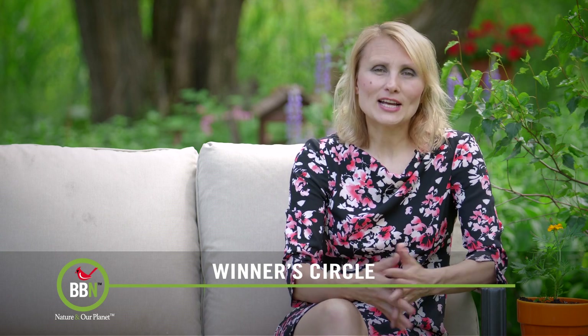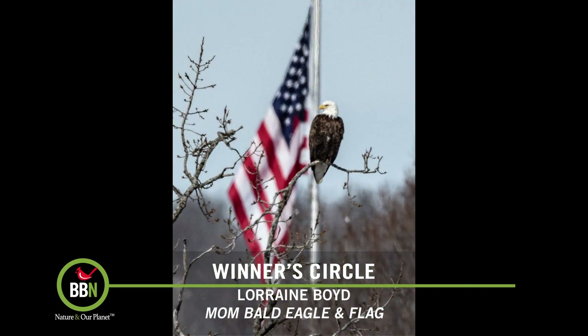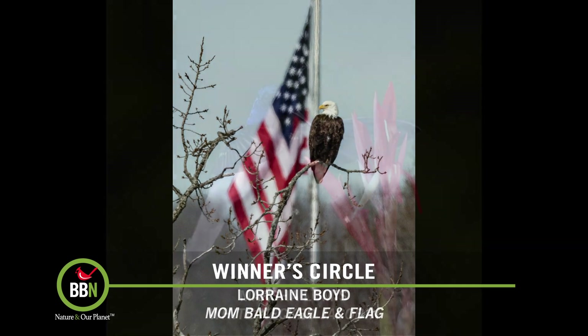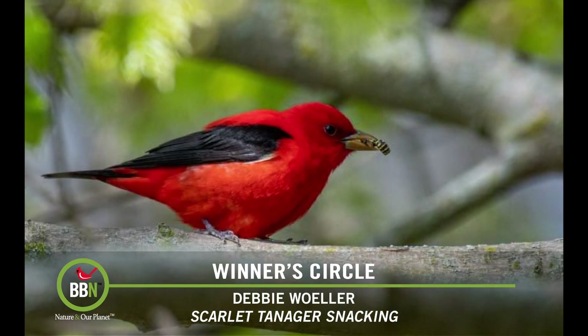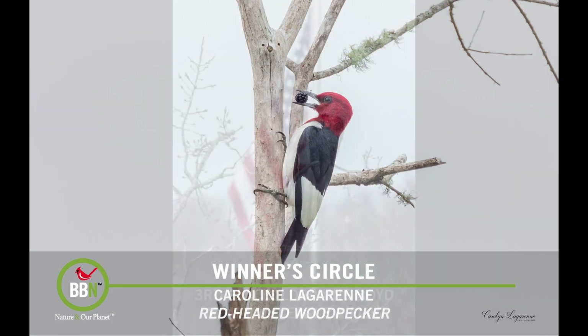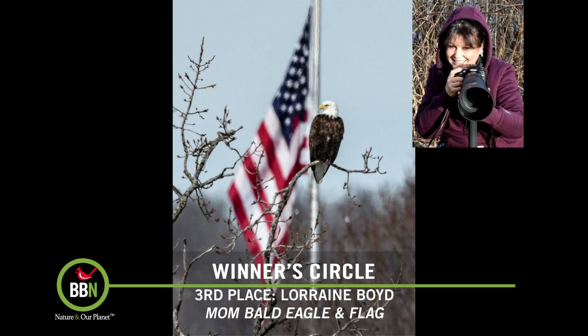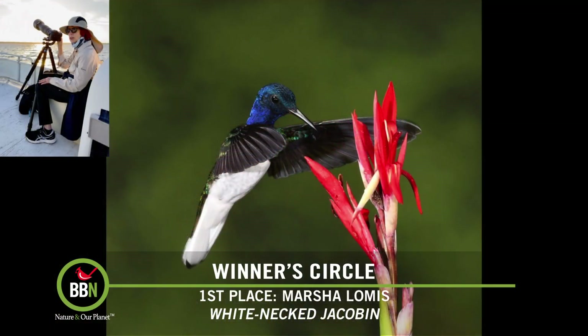Happy 4th of July to our American viewers and happy Canada Day to my fellow Canadians. I hope you had fun celebrating Canada Day. Our July photo contest — red, white, or blue — was actually dedicated to these two very important celebrations. So let's check out the top five. Here's the third place, the second place, and the grand prize winner — congratulations everybody!